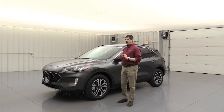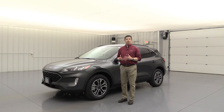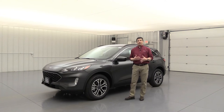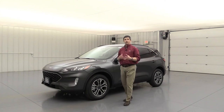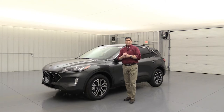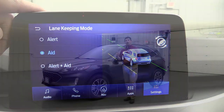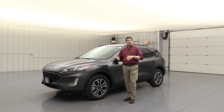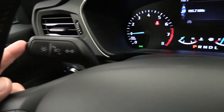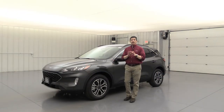One standard equipment feature I forgot to mention that's part of Co-Pilot 360 is the lane keeping system, which is standard on the SEL trim and includes three features. One is the Driver Alert feature that alerts you when you take your hands off the steering wheel — activatable and deactivatable. There's also the Lane-Keeping Alert, which vibrates the steering wheel if you leave your lane, and the Lane-Keeping Aid, which actually uses torque vectoring to help keep you within your lane when it can see the lines. To activate or deactivate, you flip the button on the end of the left stalk where you'd normally adjust your lights.